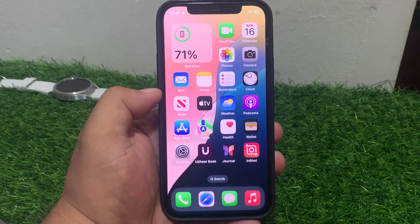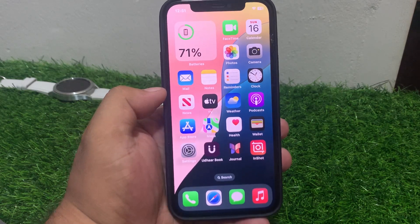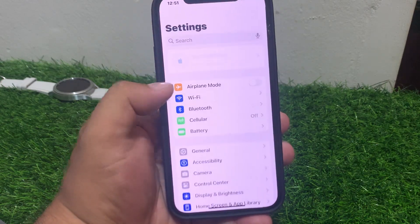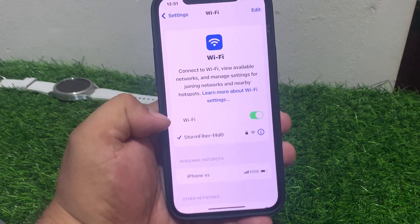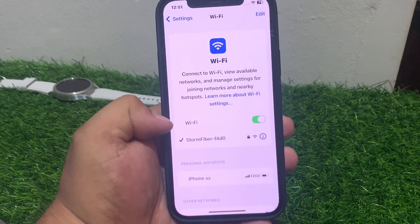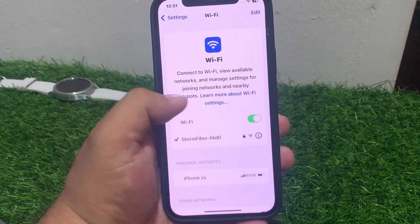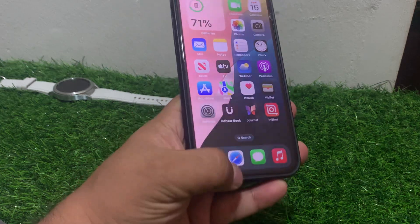Solution number two: ensure your iPhone is connected to a stable internet connection. Tap on Settings, then tap on General. If you are using Wi-Fi, make sure your iPhone is connected to a strong internet connection. If you are using cellular data, make sure your data plan has data available and signal strength is good.